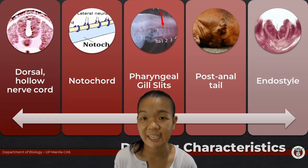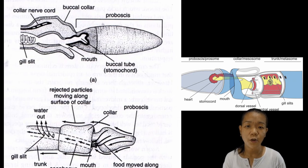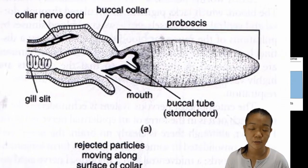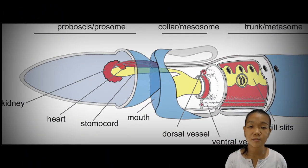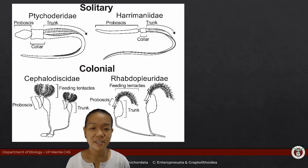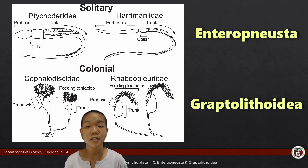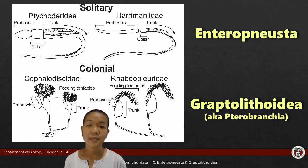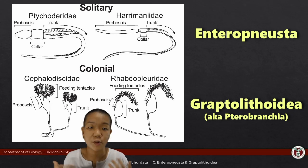While hemichordates do share two of the five characteristics of chordates, they also have certain features that are unique to their group. For example, they have what we call a stomochord. The general body plan of a hemichordate consists of a proboscis, a collar, and a trunk. The two main classes of hemichordates include the solitary Enteropneusta, commonly called acorn worms, and then you also have the colonial Graptolithoidea, formerly known as the group Pterobranchia. It's fairly easy to distinguish between these two classes based on morphology alone.